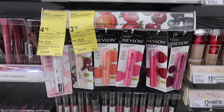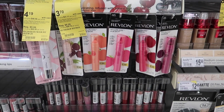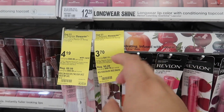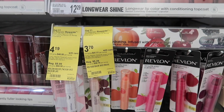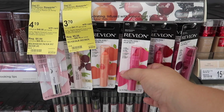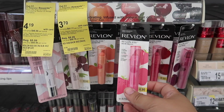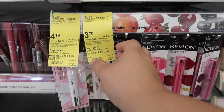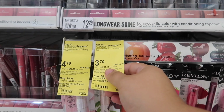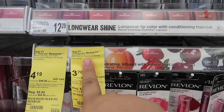The first deal is going to be on Revlon cosmetics. They are on sale 30% off, and I didn't know Walgreens did this, but with the 30% off they already have it tagged. I'm going to be getting some Revlon Kiss Bombs. Their regular price is $5.29, but with the 30% off it's going to be $3.70, and when you buy two you get a five dollar register reward.